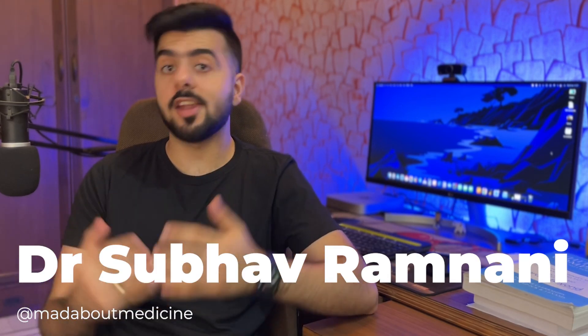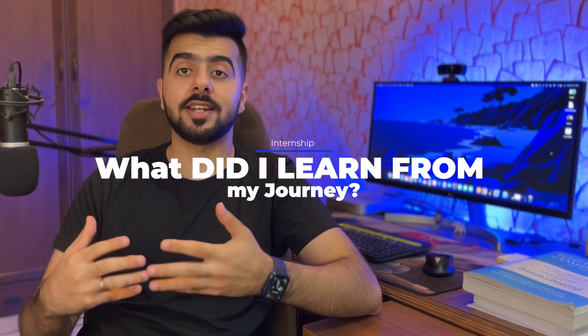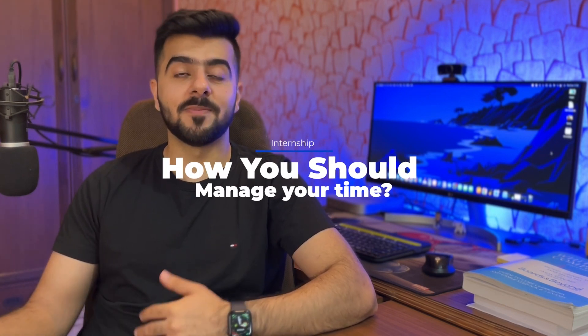Hey guys, this is Dr. Subhavram Nani and welcome back to the channel and another video on USMLE Step 1. I recently cleared my Step 1 while I was in internship. Clearing Step 1 during internship is a story and a task in itself because internship can be hectic. I'll give you some 4-5 rules which I followed religiously and which helped me prepare for Step 1 during internship.